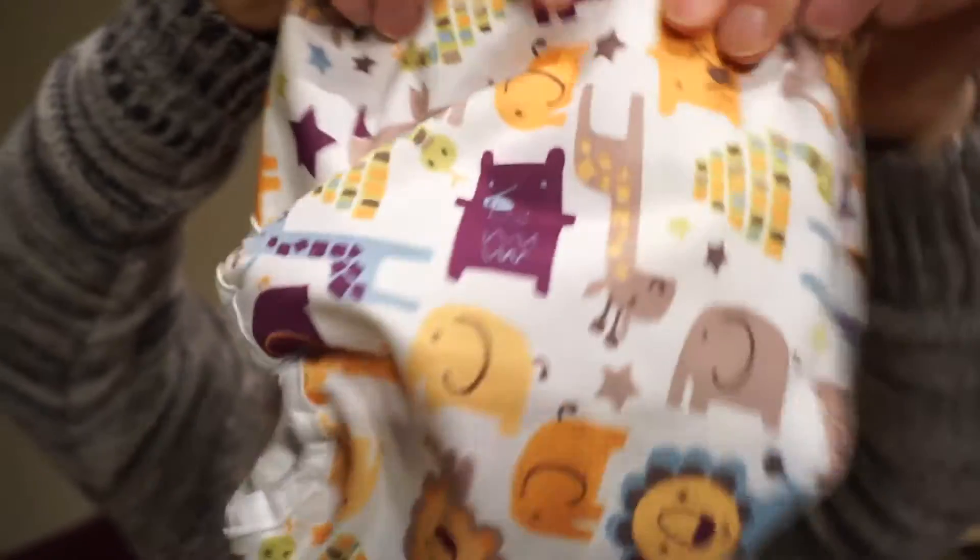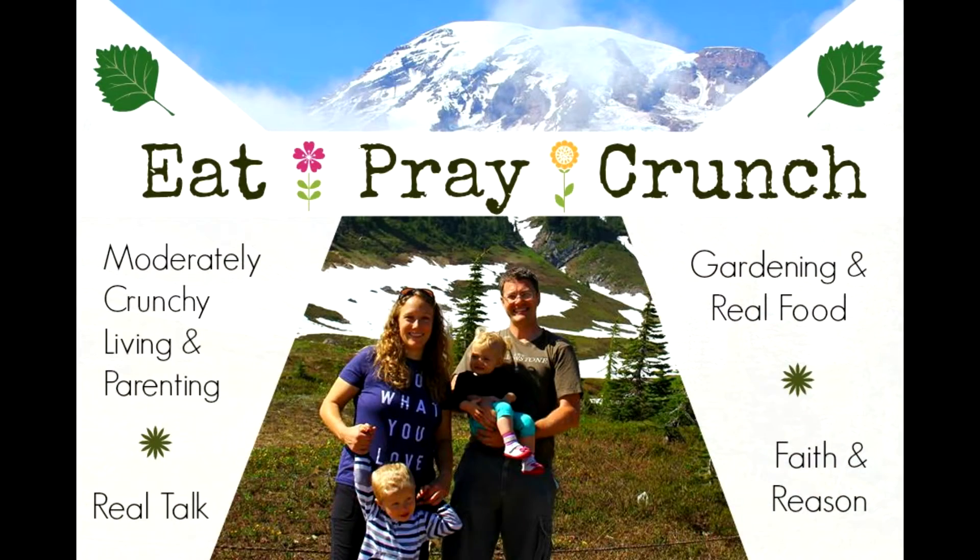It's got little jungle animals all over it — I think it's so cute. I don't have this print, so I'm really excited about this one. Hi guys, it's Amanda with Eat, Pray, Crunch, and today I am doing another cloth diapering video.